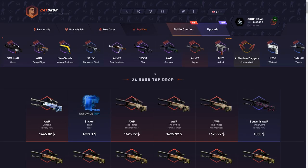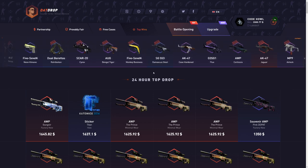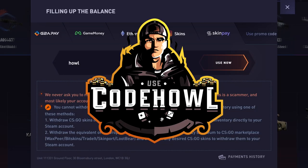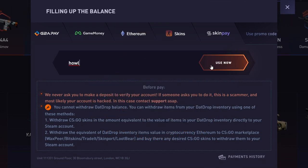If you want a 5% deposit bonus on that drop and some extra good luck on the website, click the plus tab on the top screen right here, click use promo code, and type in the code 'howl'. Super simple code. Click use now for a 5% deposit bonus — helps me out a ton.